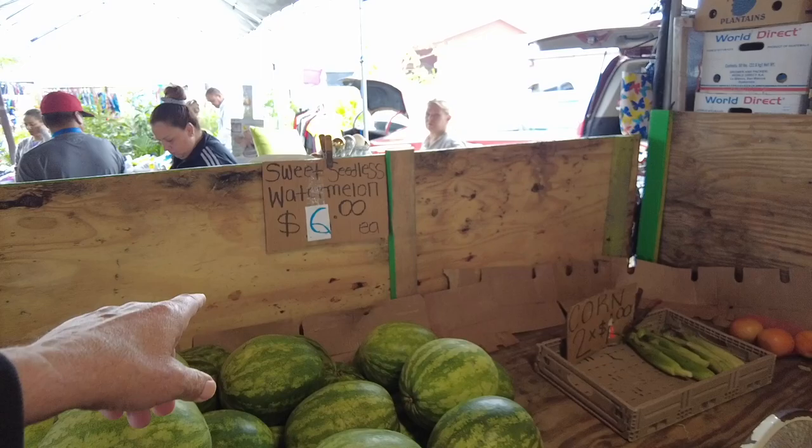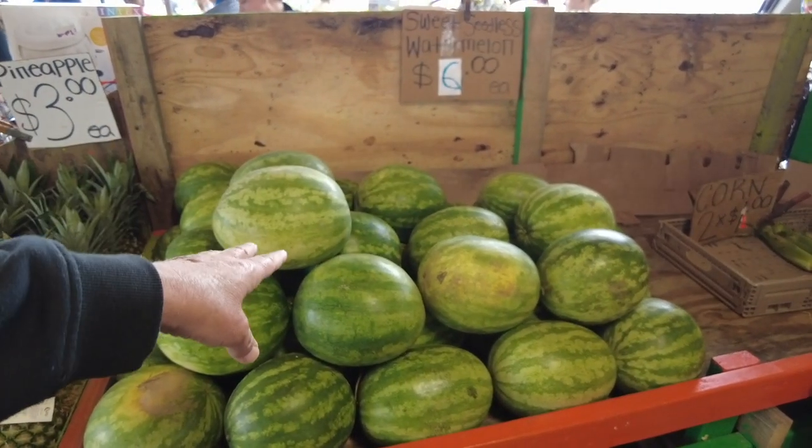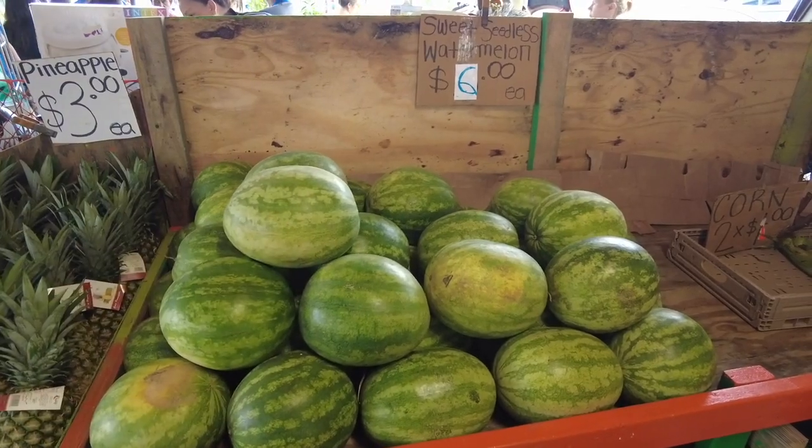Yeah, I know, they're $6. I mean, we're here in Florida. Usually on the side of the road they're $3. Is it a shortage this year of watermelons?